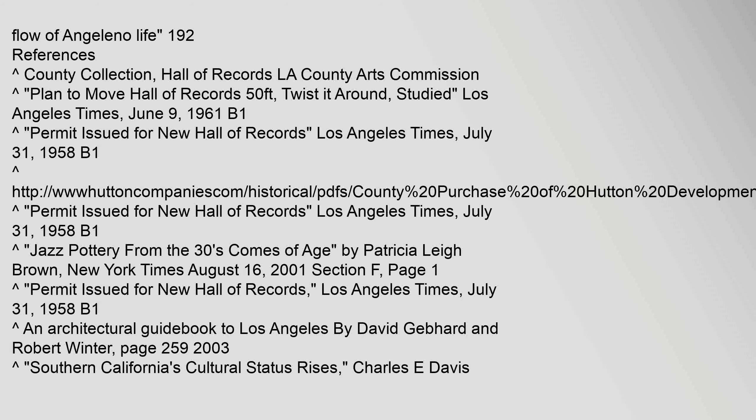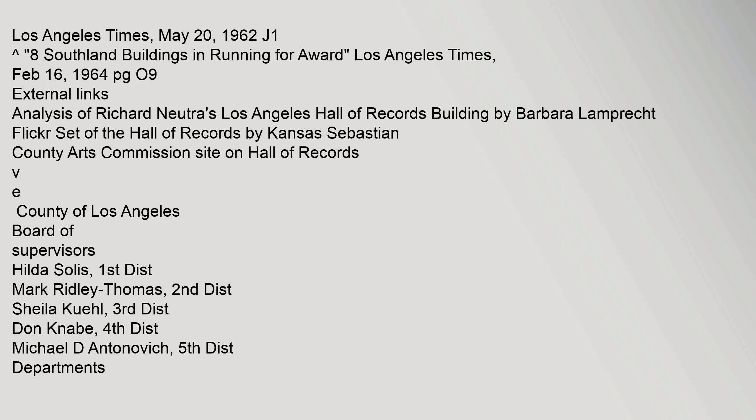Additional references include: 'An Architectural Guidebook to Los Angeles' by David Gebhard and Robert Winter, page 259, 2003; 'Southern California's Cultural Status Rises' by Charles E. Davis, Los Angeles Times, May 20, 1962; and '8 Southland Buildings in Running for Award,' Los Angeles Times, February 16, 1964. External links include an analysis of Richard Neutra's Los Angeles Hall of Records Building by Barbara Lamprecht.